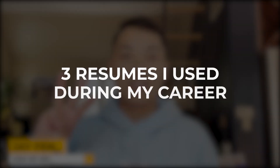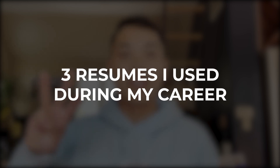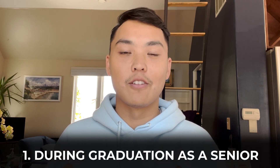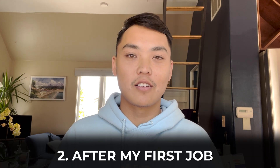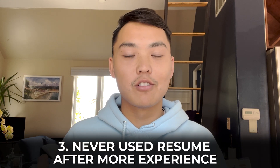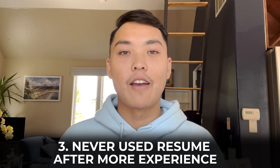Hey everyone, it's Data Science Jay here, and today I'm going to go over the three resumes that I used throughout my career at different stages. The first one is the resume I used during graduation when I was a senior at university. The second is when I had just landed a job in Silicon Valley and wanted a new job after a few months of working. The third is the resume I prepared after working at companies like Jobber and Nextdoor as a data scientist — the experience resume.